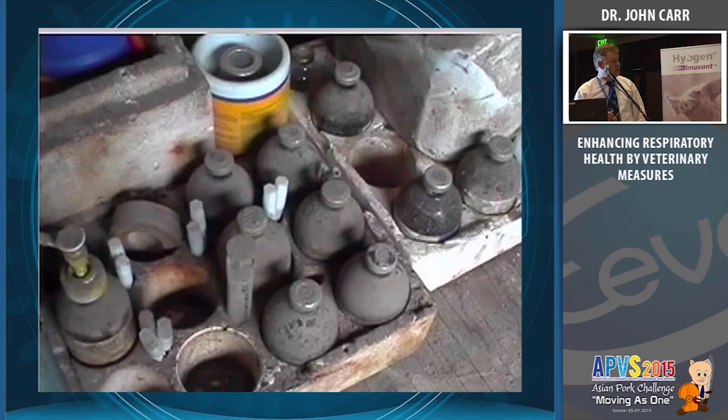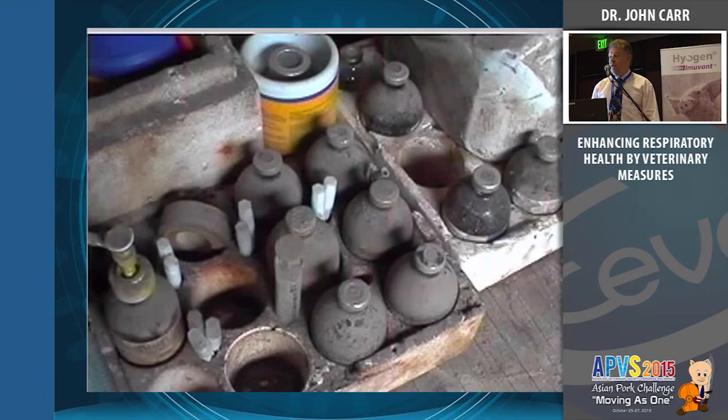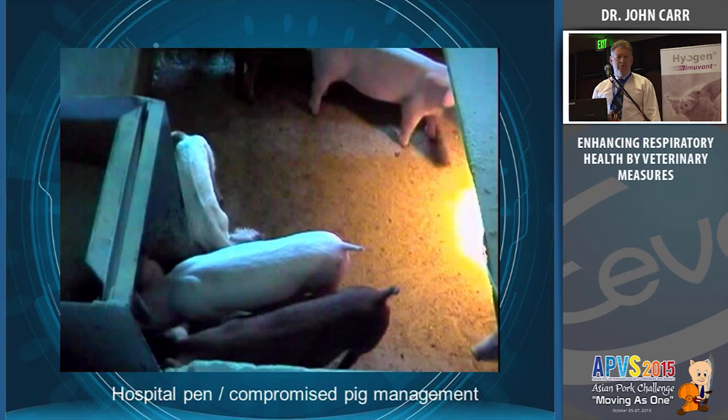Pigs get sick — that's a reality on pig farms. We need proper hospital accommodation with some form of bedding, a heat source, easier access to water and food — not just leave the pig in the pen. If you leave the pig in the pen it's going to infect the others. If you haven't got adequate hospital accommodation, shoot the animal, because it is better to be dead than infect five or six other pigs.